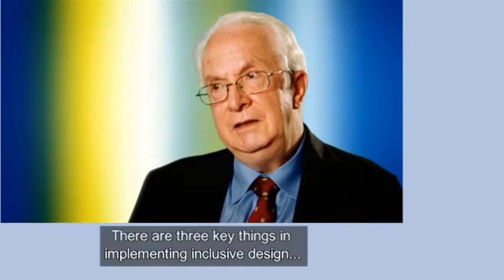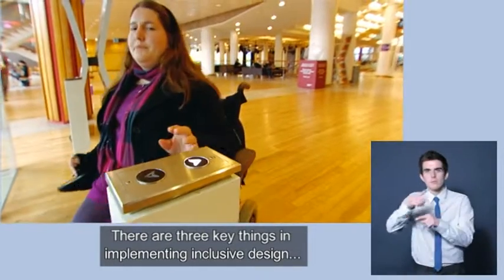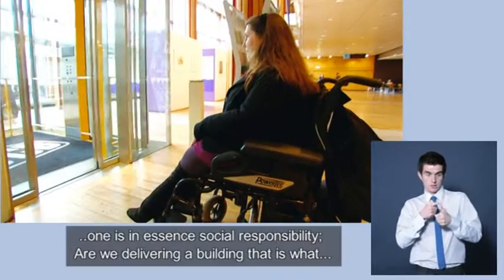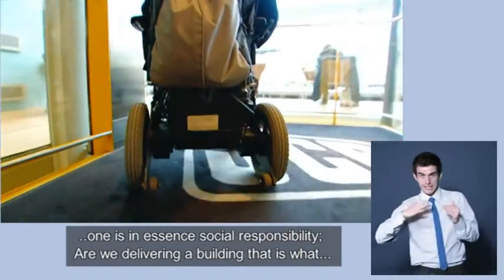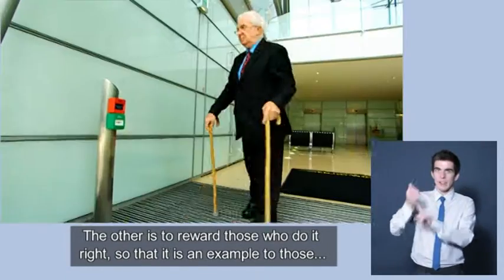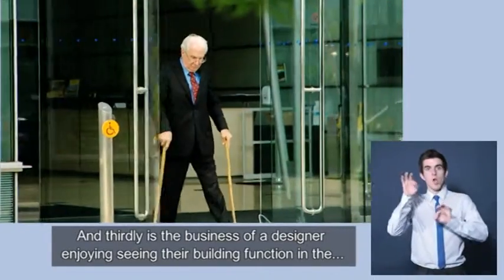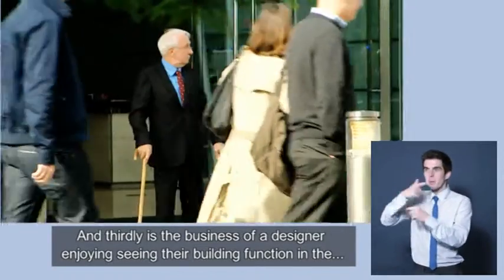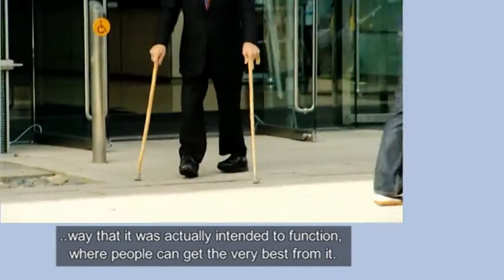There are three key things in implementing inclusive design. One is, in essence, social responsibility — are we delivering a building that is what it should be and what we expect it to be? The other is to reward those who do it right, as an example to those who are less interested. Thirdly, there's the business of a designer enjoying seeing their building function in the way it was actually intended to function, where people can get the very best from it.